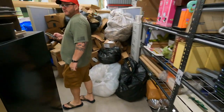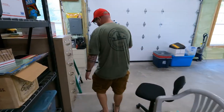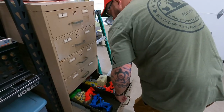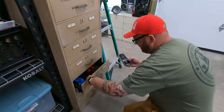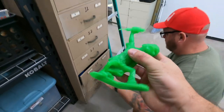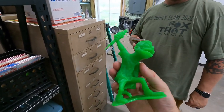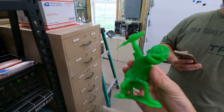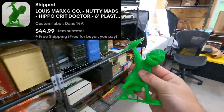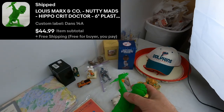The next one is a repeat buyer — this is 14A, a Nutty Mad. This one is the Hippocrite Doctor with the plunging syringe. $45 free shipping on that. And $20 for the Paula Green one — so $65 on those two together.